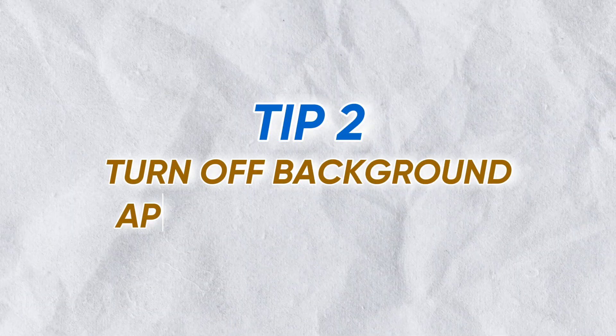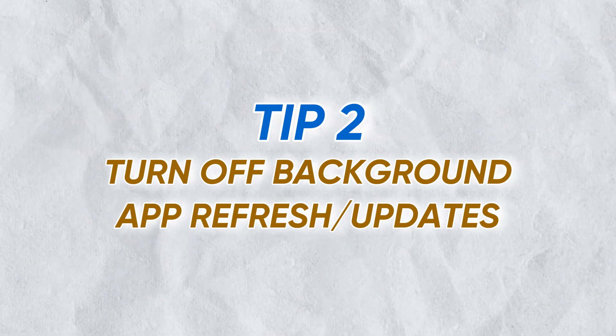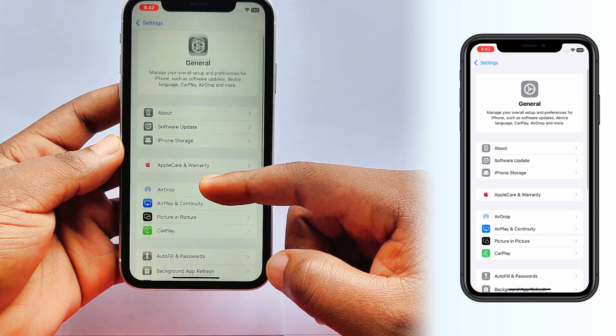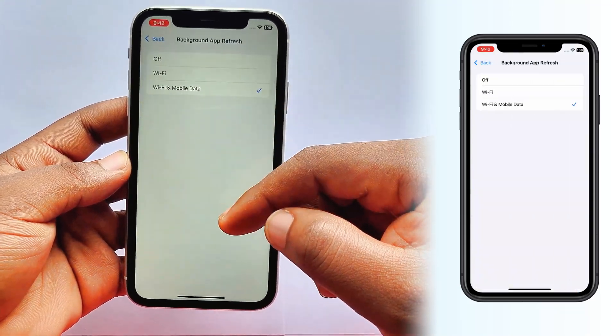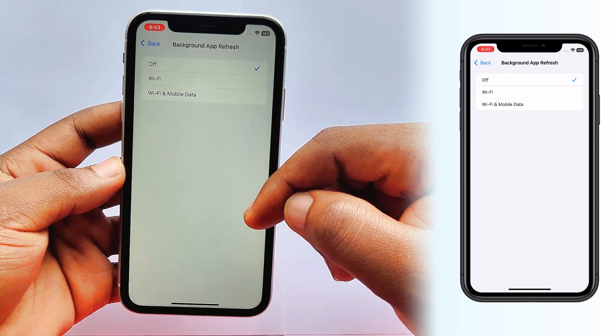The second tip to reduce heat is to turn off background app refresh. This feature makes apps update constantly, which uses your CPU and generates heat. Go to Settings, tap General, and then tap Background App Refresh. I'm going to select Off to prevent all apps from refreshing in the background.